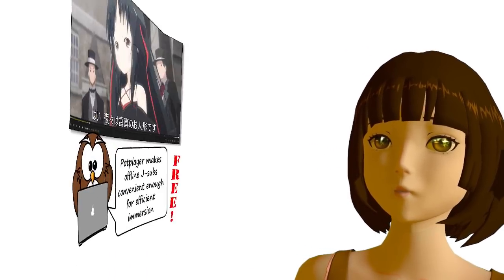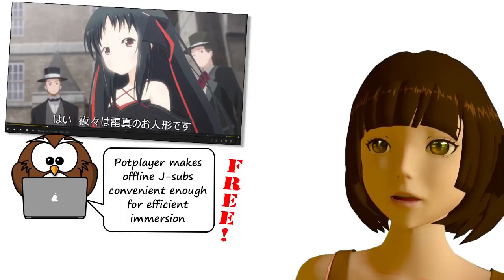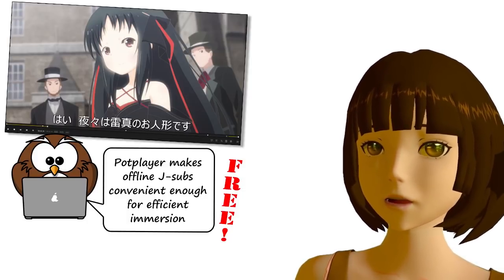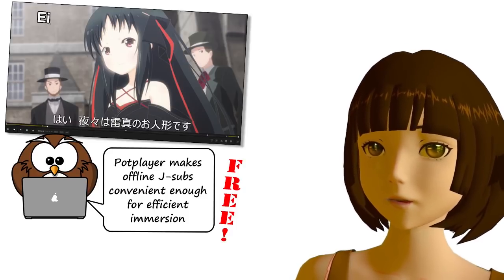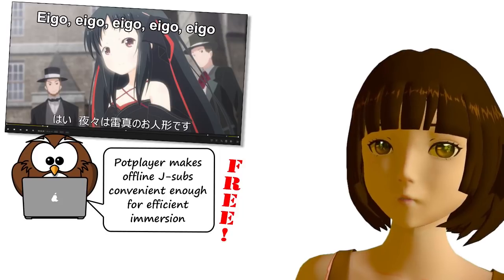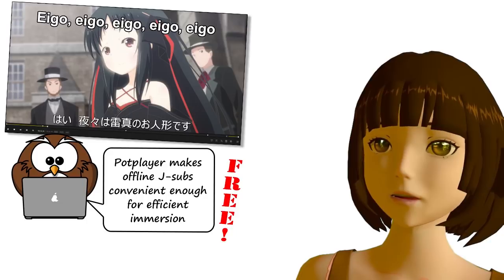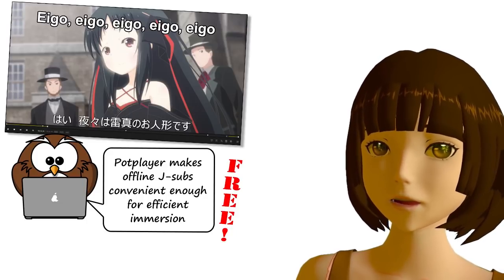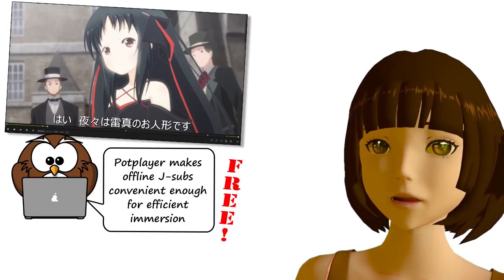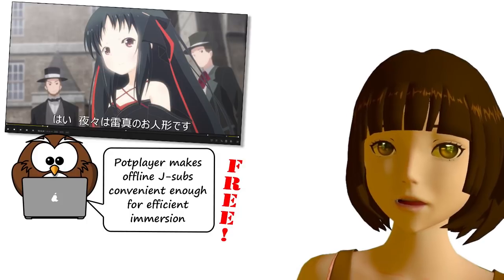So what I've discovered is a free media player called Pot Player. It was recommended to me because it allows you to run two sets of subtitles at the same time — you can have your Japanese subtitles on the bottom and your English subtitles on the top. Now, as you probably know, I don't recommend this at all. But seeing how clever it was at handling subtitles, I took a look to see what else it could do, and it turns out it can do some very interesting and indeed game-changing things.